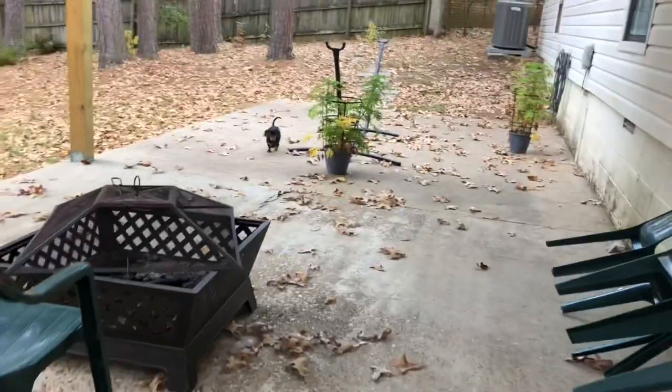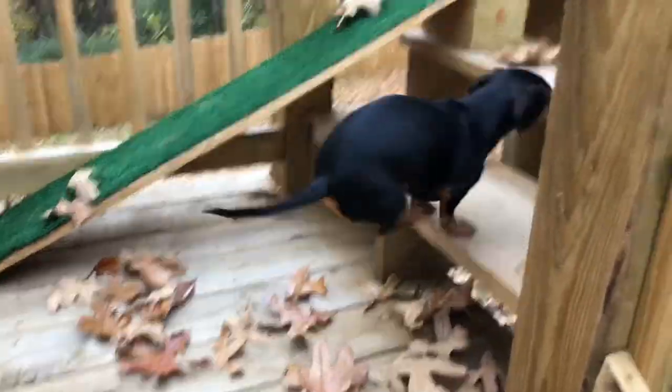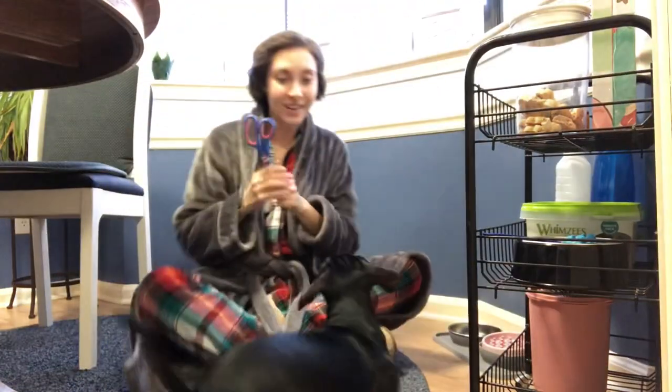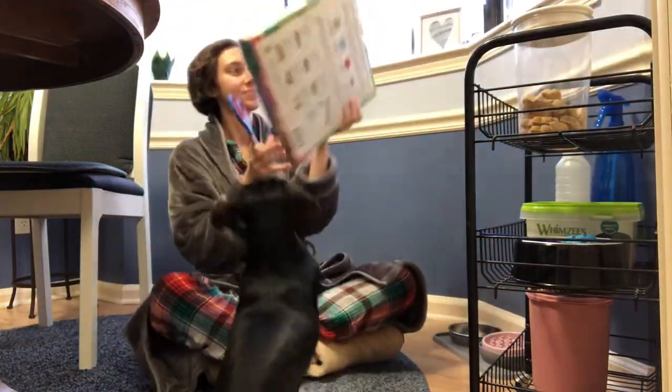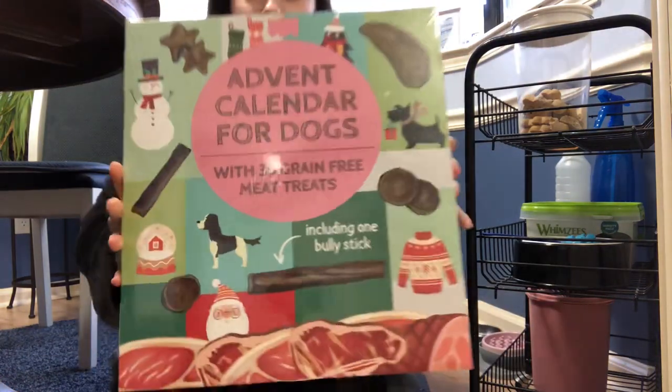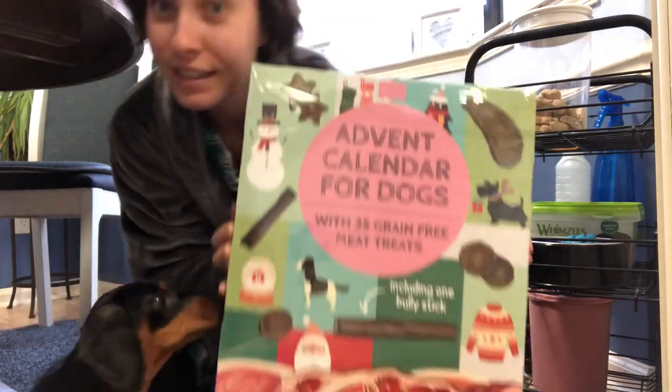Come on, April. April has done her business now. It's time to head to the kitchen and get her other advent calendar. Okay April, here is her second one that her auntie bought her. It's got some different kind of treats in there.